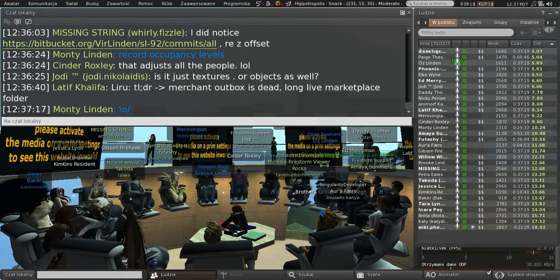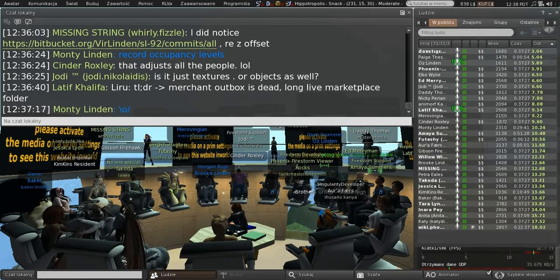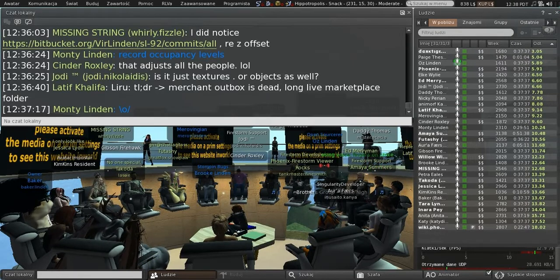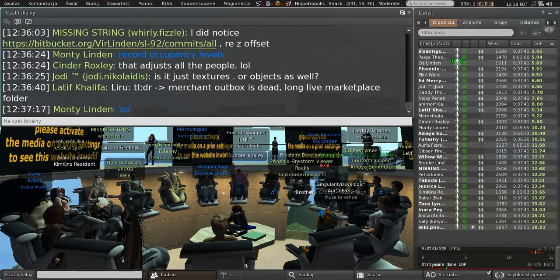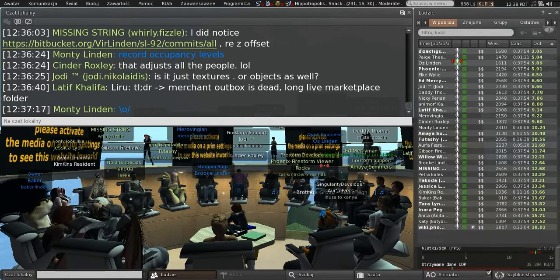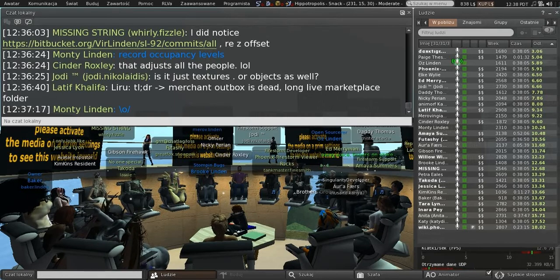If people use the combination of CDN support and the HTTP pipelining viewer, I think they will be astonished at the difference. We're gathering statistics on how many requests we are not getting at the sim hosts and the asset system because the CDN is servicing them. Those numbers have been huge — it turns out the CDN is basically taking virtually all the load. That part is fantastic.